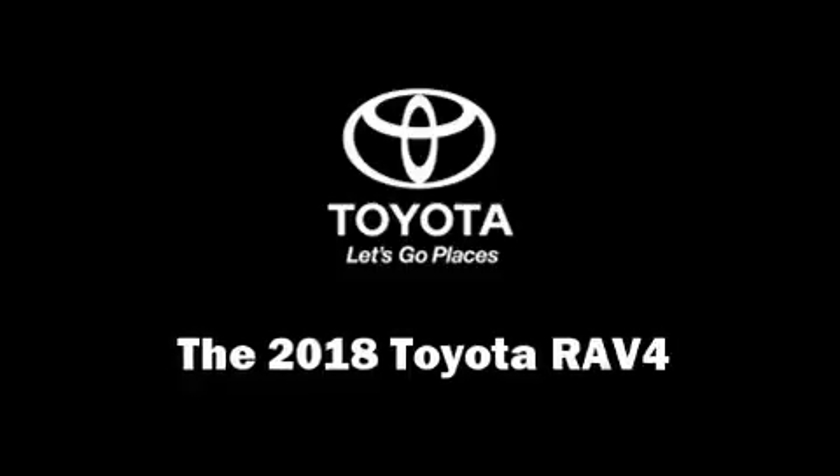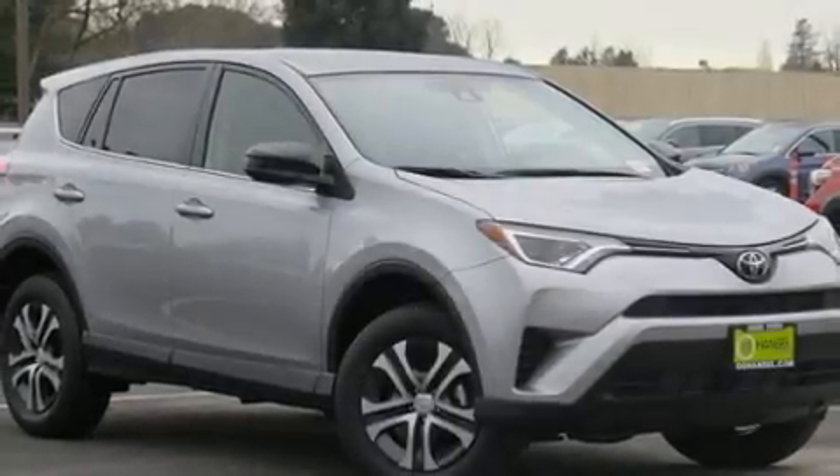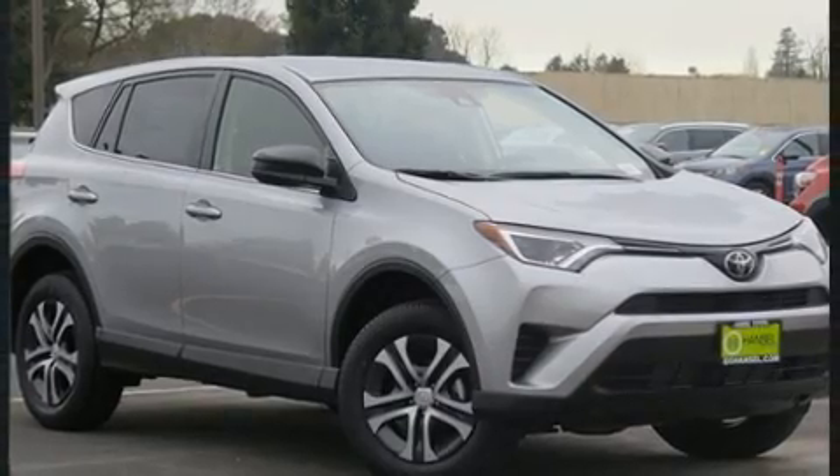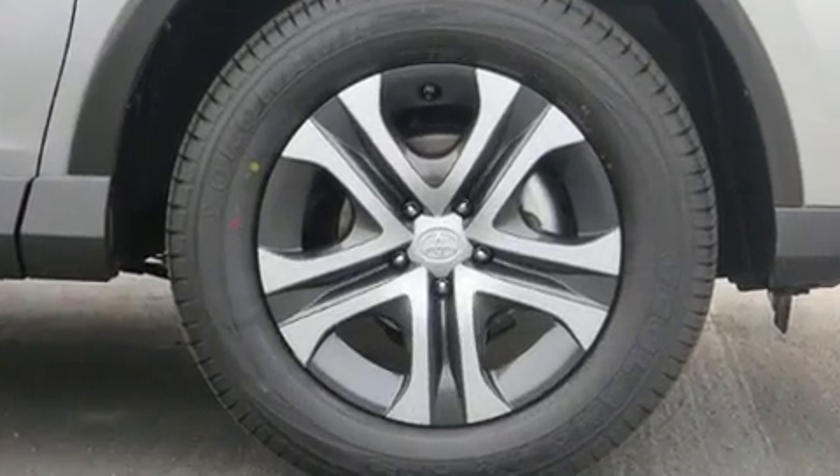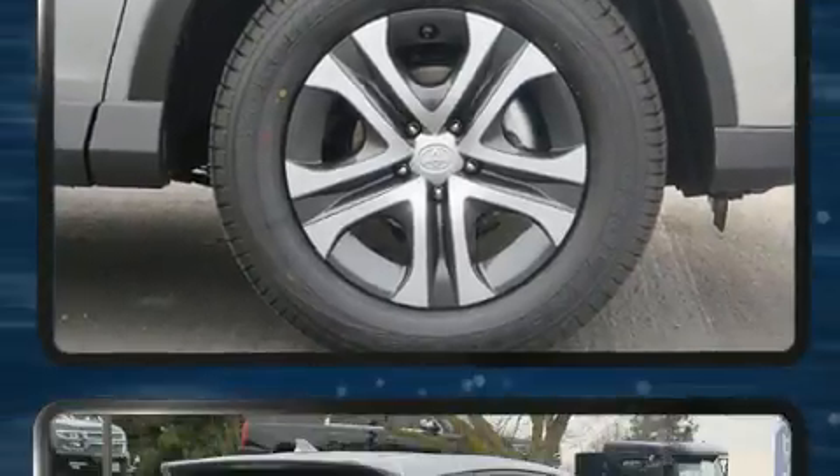Get excited about the 2018 Toyota RAV4. Smooth gear shifts are achieved thanks to the 2.5-liter four-cylinder engine. And for added security, Dynamic Stability Control supplements the drivetrain.